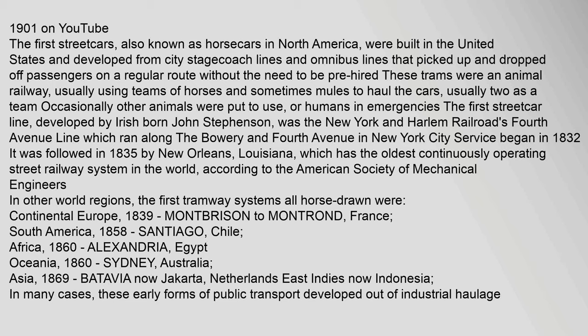The Welsh Swansea and Mumbles Railway ran the world's first passenger tram service. It was horse-drawn at first and later moved by steam and electric power. The Mumbles Railway Act was passed by the British Parliament in 1804 and the first tram started operating in 1807. The first streetcars, also known as horsecars in North America, were built in the United States and developed from city stagecoach lines and omnibus lines that picked up and dropped off passengers on a regular route without the need to be pre-hired.